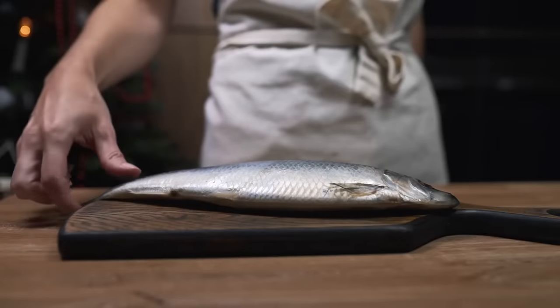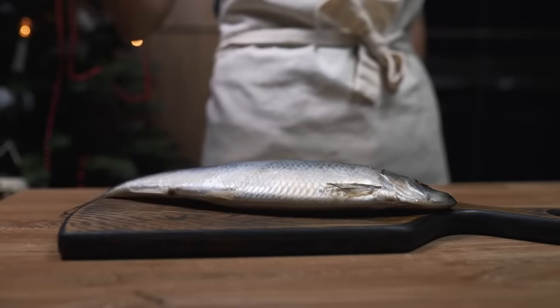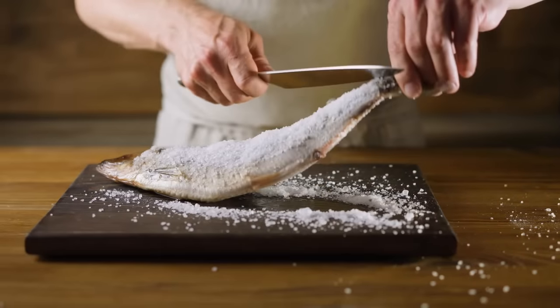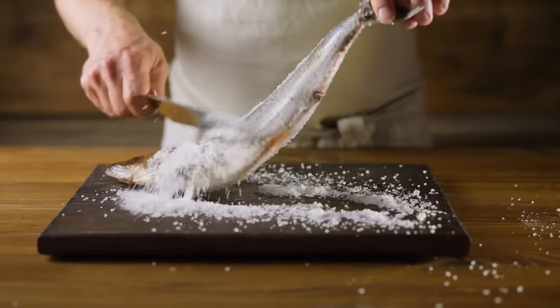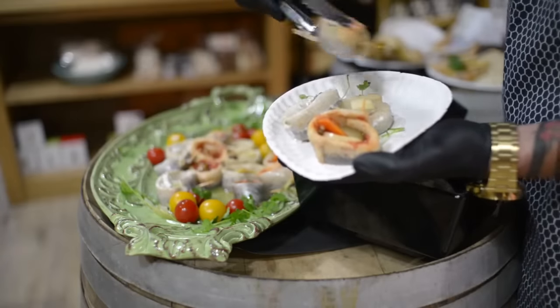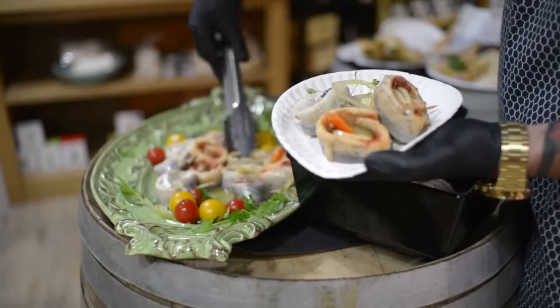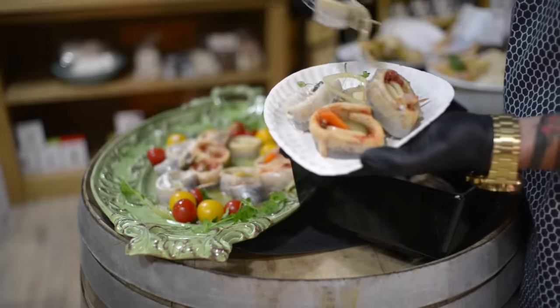Herring is a small, oily fish that is also rich in omega-3 fatty acids. This fish can be a great addition to your diet if you're looking to boost your intake of healthy fats and lean protein. Like sardines, herring can be found fresh or canned, and it's important to choose options packed in water or olive oil, rather than sugary or salty sauces.